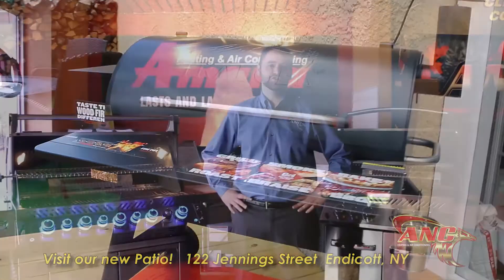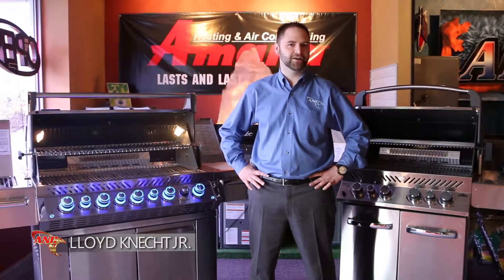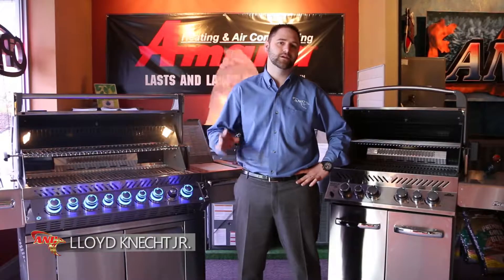Here we are in the ANC showroom in Endicott, New York. For quite a while now we've been sick and tired of the normal box store grills made in China that every year need a repair or need to be replaced — and everybody knows what we're talking about. So we decided to bring on a good quality product made by our friends up north in Canada: the Napoleon grill line.